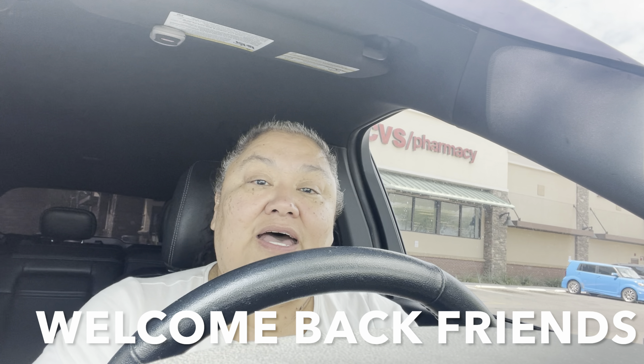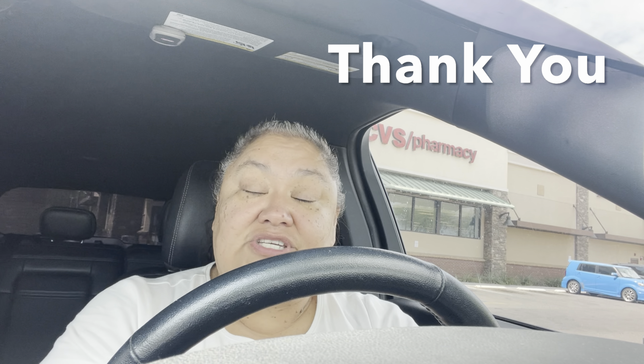Well, hello friends. Welcome back to my channel. My name is Suki and we are at CVS today. First of all, I'd just like to thank everybody who has liked, subscribed, and shared my video. I definitely appreciate you, and welcome to my channel and our growing family.